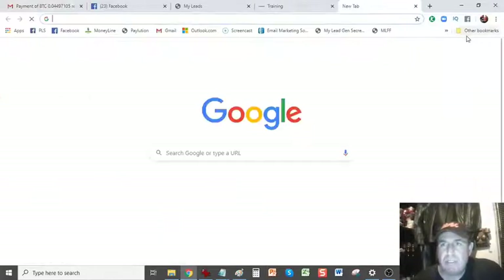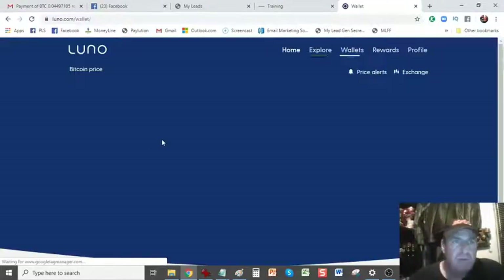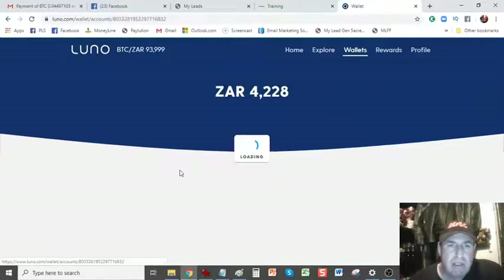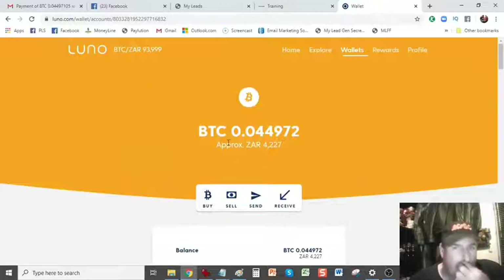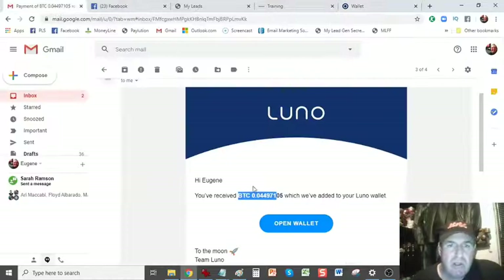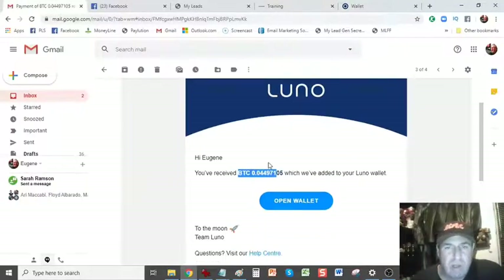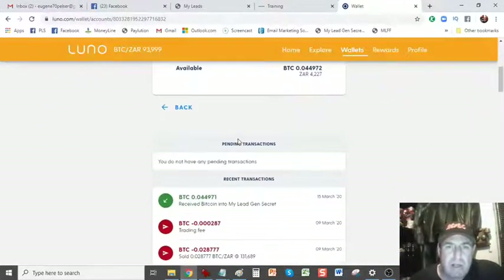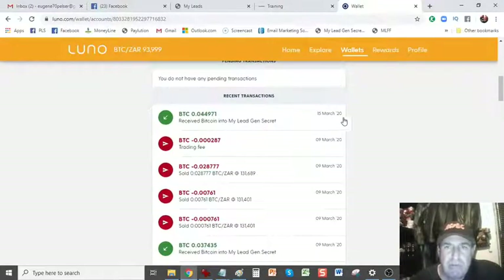I'm just logging into my LUNO account. It's accepted my two-step authentication code. I'm on my dashboard of my LUNO exchange. I'm going to go to wallets. There you can see my Bitcoin wallet — I've got 0.044971. There's a small fee that has gone off, which is why there's a little bit of a difference. You can see the transaction: 15th of March 2020, receive Bitcoin into my MyLegenSecret wallet. You can name all your wallets different names so you know exactly where the money is coming from.